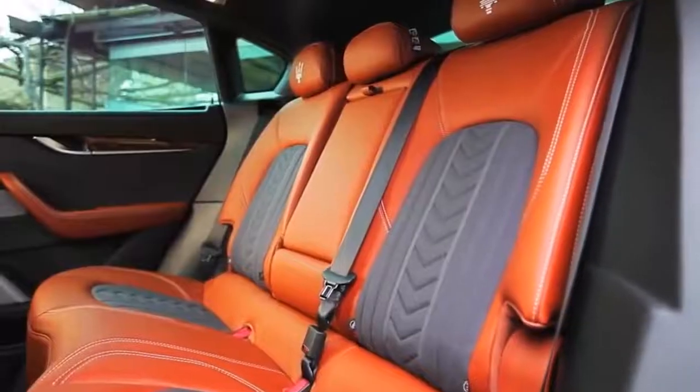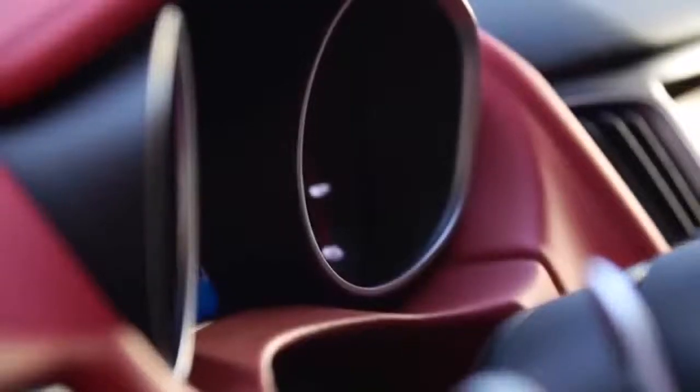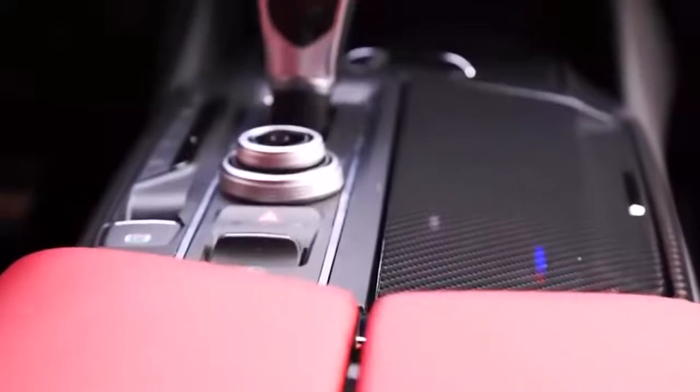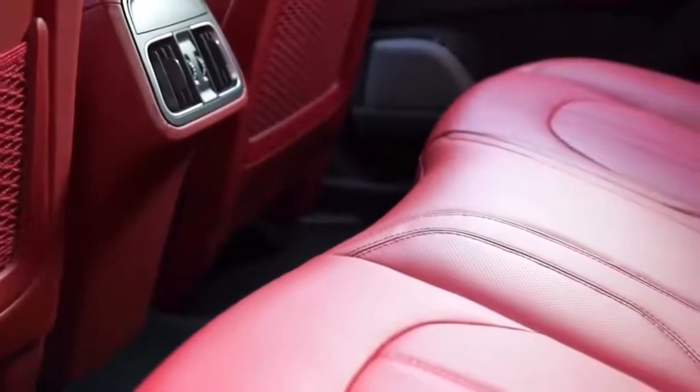The leather color can be black, sand, or red. The seats are electrically adjustable with 12 parameters and a memory function. Other interesting features include the electric adjustment of the steering wheel, the pedal unit, the sill light, and the door holder system.